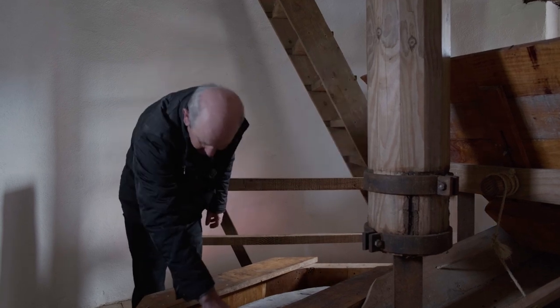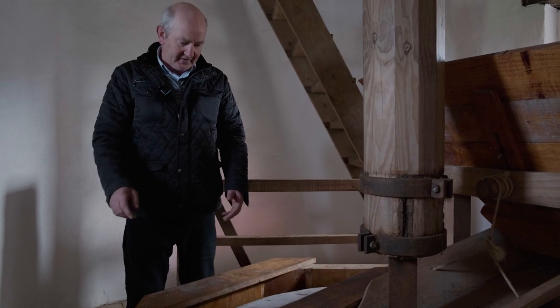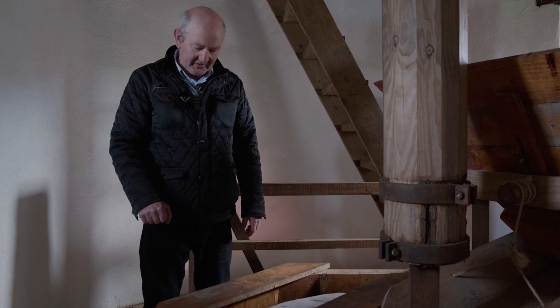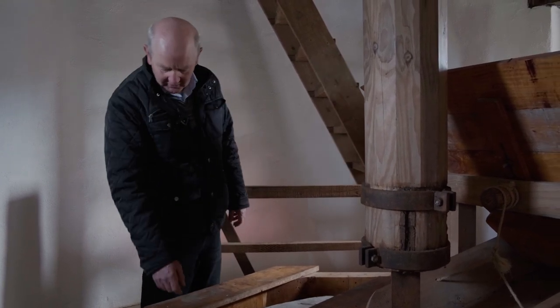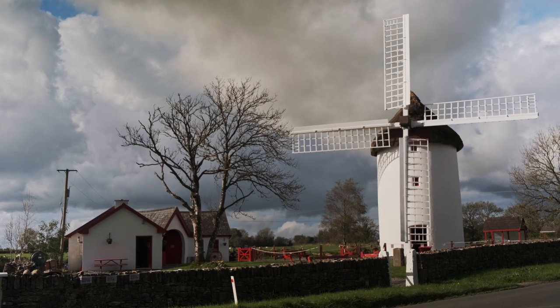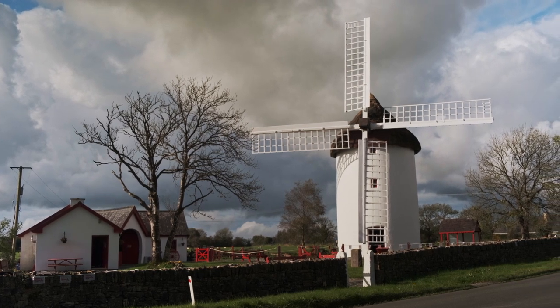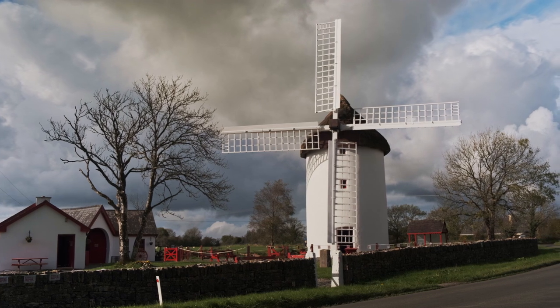This stone is made out of French burr — a great, hard stone that comes from outside Paris, but very expensive; it had to be imported from Paris years ago. A lot of other stones are granite, coming from the Mourne Mountains and the Wicklow Mountains. You can tell how wealthy the miller was by the stone — if you see a French burr stone, you know there's a wealthy miller in place.